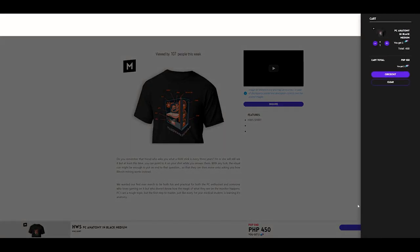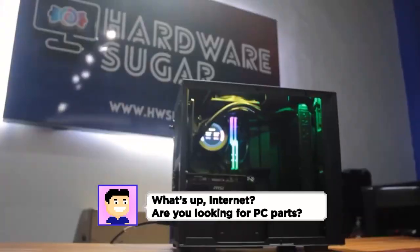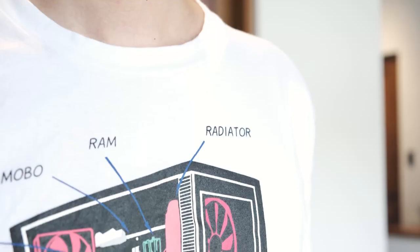Press Add to Cart, select your delivery option and payment terms. We deliver anywhere in the Philippines, but you can save on delivery by paying and picking it up at our store in Makati. And if you wear it long enough, you might finally get the go signal from your significant other or your parents to get that AIO or RTX 3080 you've been dying for.